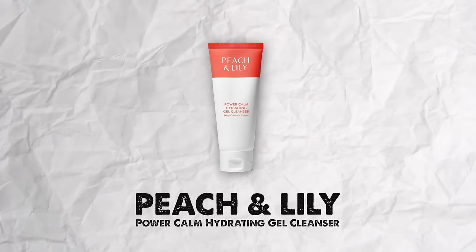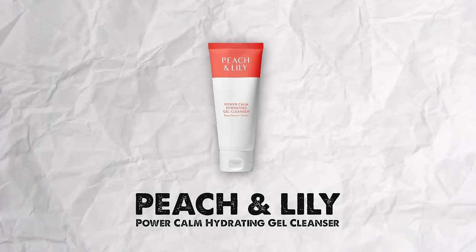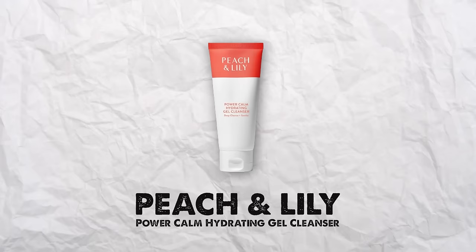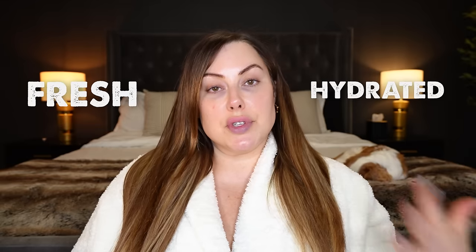Another one I've bought several times is the Peach and Lily Power Calm Hydrating Gel Cleanser. This is a great cleanser if you want something a little bit deeper. If I have a lot of makeup on or I feel a little oily during the day and I want to really cleanse it well — again, without stripping it — this is my go-to. It's a gel cleanser that really cleans the skin, leaves it hydrated, fresh, and squeaky clean. It feels so smoothing on the skin and it smells amazing.